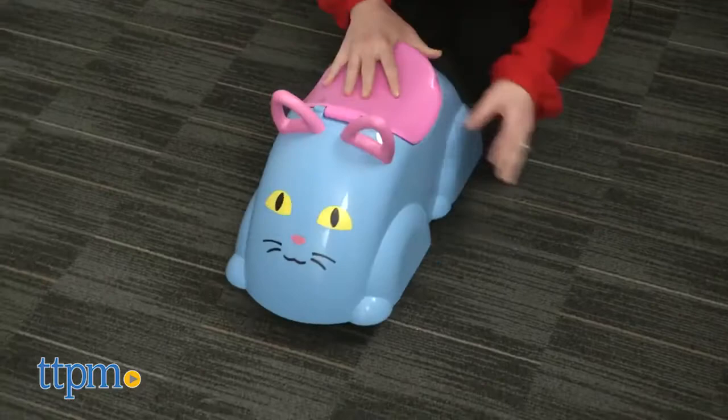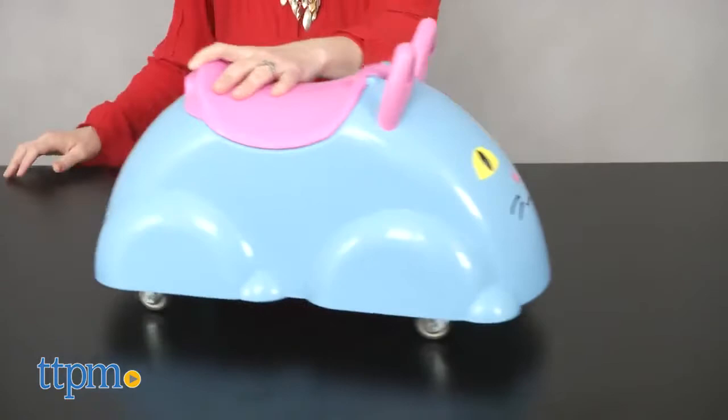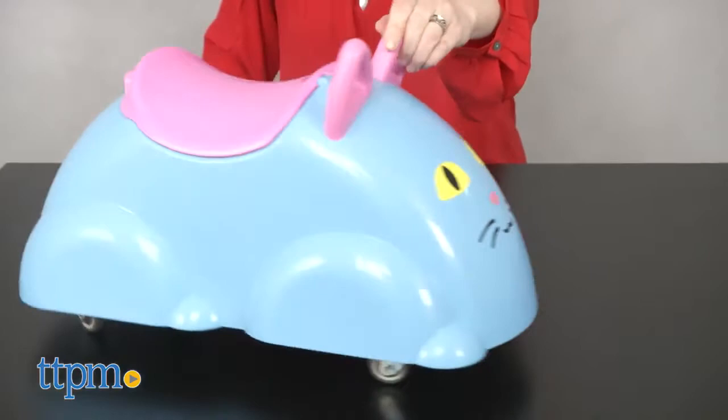These toys are a nice way to inspire active and imaginative play for kids ages 1 to 5. Little ones will like pushing themselves around on these cute animal fronts and taking their other toys with them on all sorts of adventures around the house.